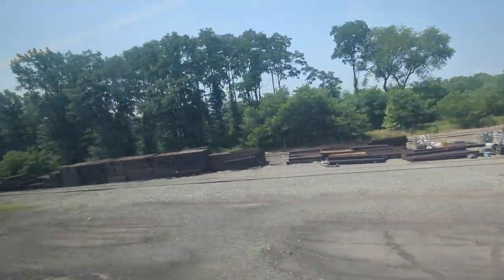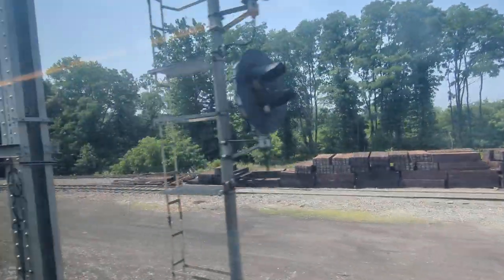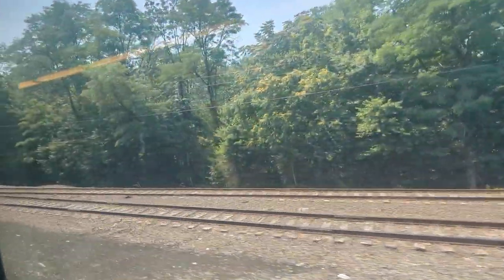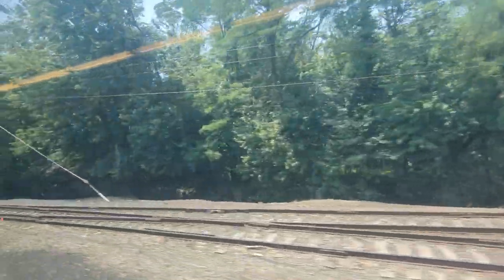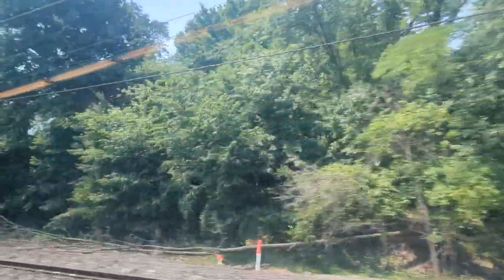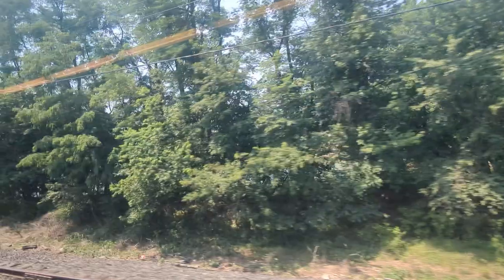Hey friends, we just left the Northeast Corridor at Rahway and went to Locking there. So now we're on the route under the wires until Long Branch to change to a diesel powertrain to finish the route to Belmar.